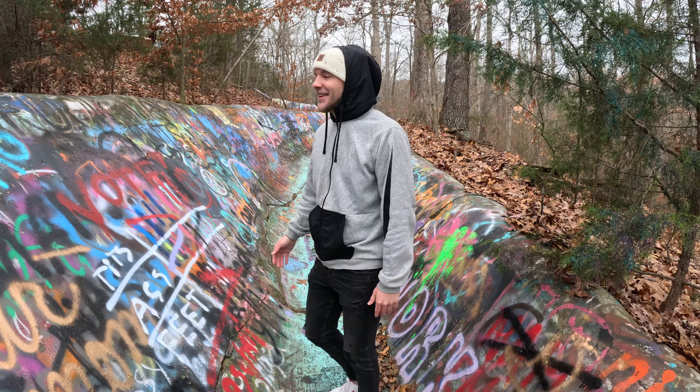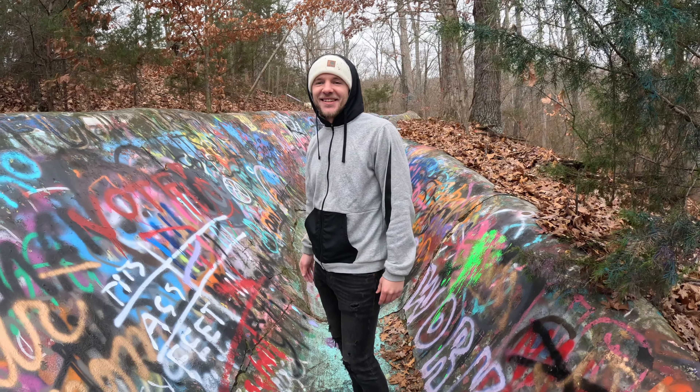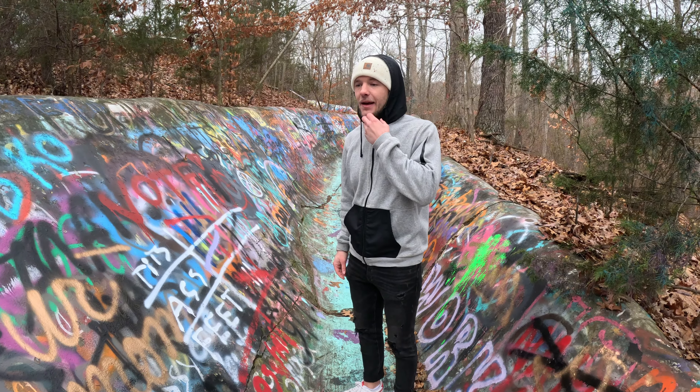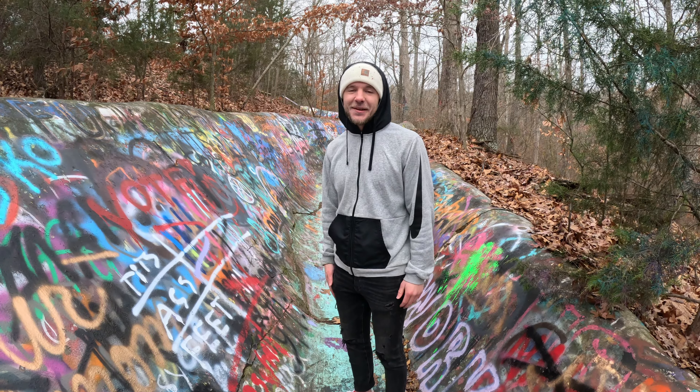Sometimes it works out good and you make new friends. We got a couple new subscribers, so they're going to help us out finding some locations. They gave us some really good information, so in the next videos we'll probably be hitting those places up.